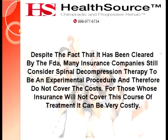Despite the fact that it has been cleared by the FDA, many insurance companies still consider spinal decompression therapy to be an experimental procedure and therefore do not cover the costs. For those whose insurance will not cover this course of treatment, it can be very costly.